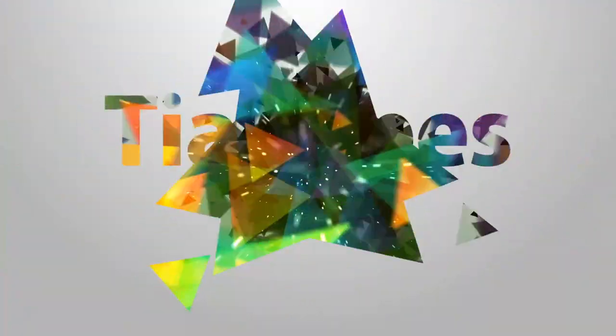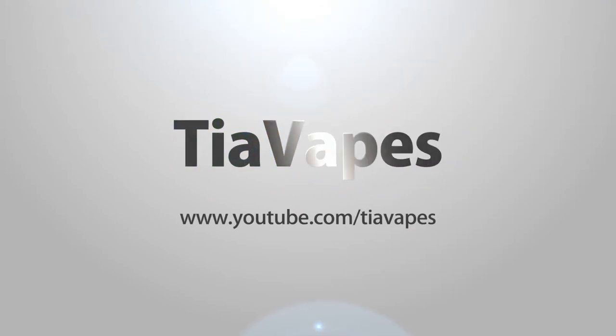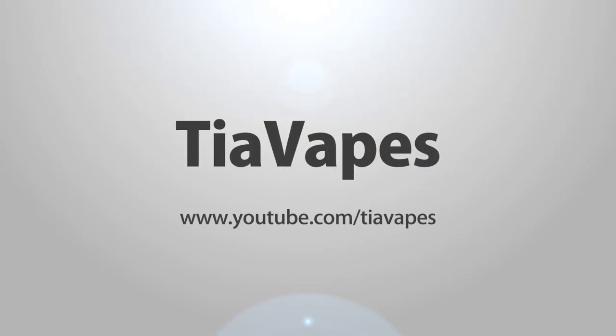Hey vapers! Welcome back to my channel. Today's video is my February favorites. It's the end of the month and time for my monthly favorites video. If you're new here, at the end of every month I like to go back on the month of videos I just had and choose my favorites to tell you guys what I'm still loving.